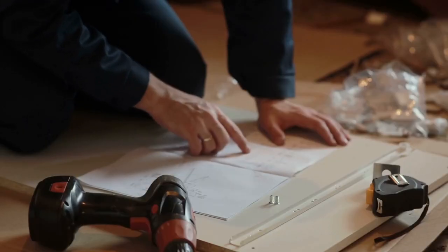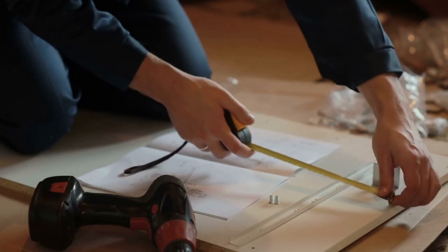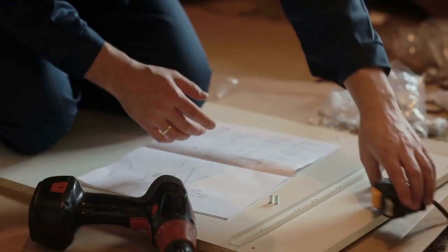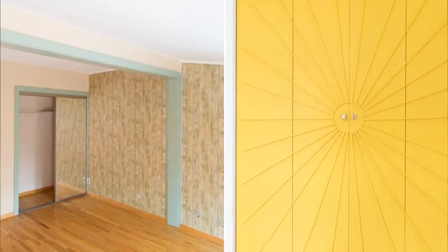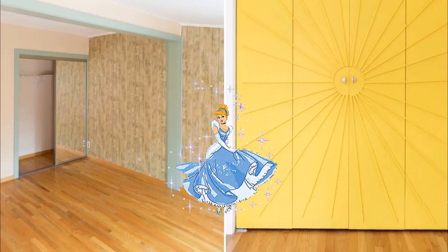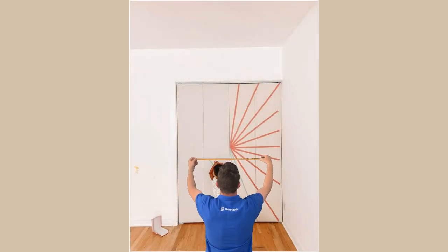Fear not, for we have a step-by-step guide sprinkled with humor to help you transform those closet doors into a work of art. Step 1: Bid farewell to the old mirrored doors and embrace the new bifold doors — it's like a Cinderella transformation, but for closets. Step 2: Measure, measure, and measure some more.